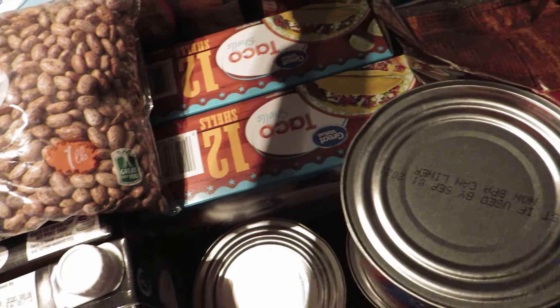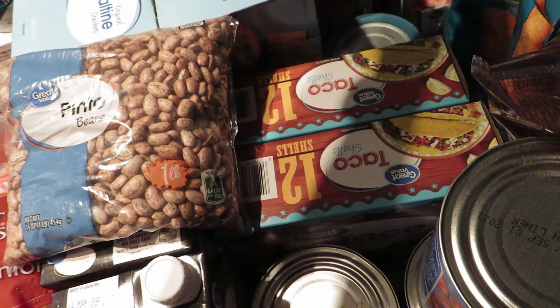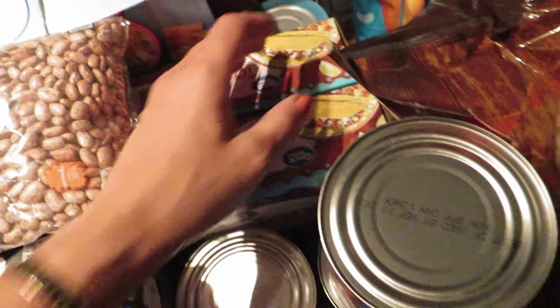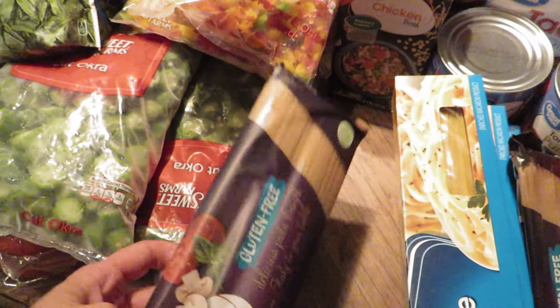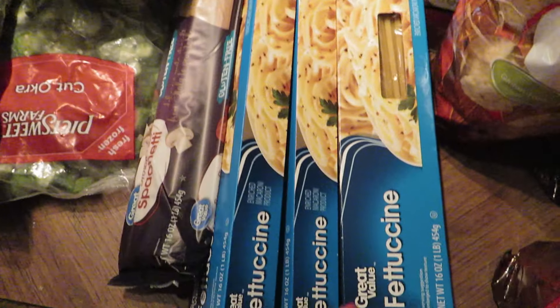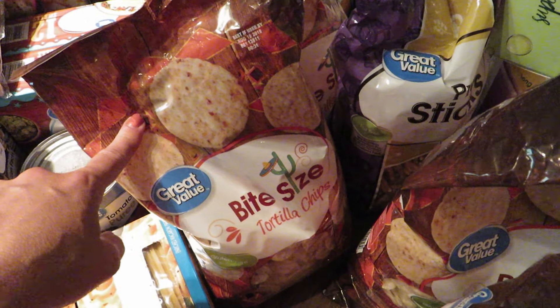I have a pack of the gluten-free bread, six loaves of white bread, two packs of the hoagie rolls, and this is turkey pastrami. I got two pounds of that. I think there was some sort of glitch because I clicked on three of these, but I only got one of the honey ham.